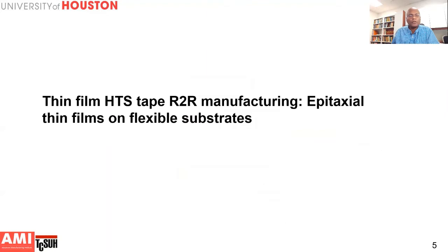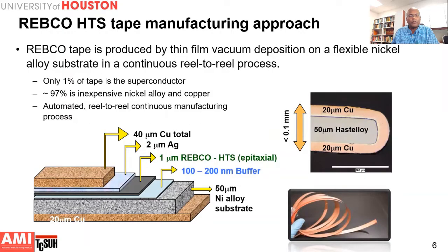How do you make these REBCO tapes by roll-to-roll manufacturing? This is made by a thin film vacuum deposition process. The cross-section of the REBCO tape consists of a nickel alloy — a high-strength Hastelloy alloy — on which we deposit a series of buffer layers, then a superconducting film that is only about one to two micrometers thick, followed by a silver layer and a copper stabilizer layer covering the entire tape. This is done by a continuous reel-to-reel or roll-to-roll process, and only a small fraction of the tape is superconductor — the rest is inexpensive Hastelloy or copper.